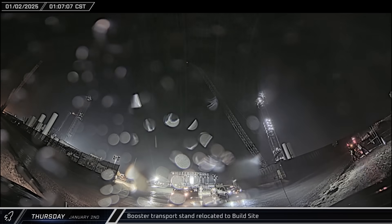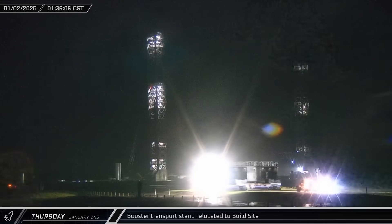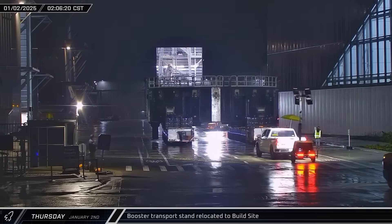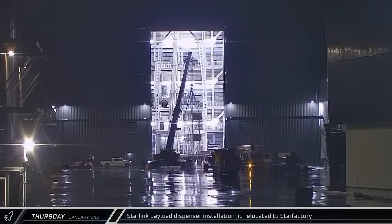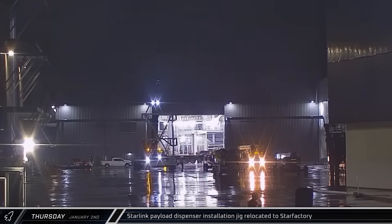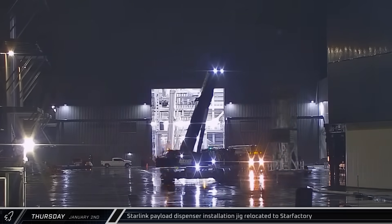Early on Thursday morning, with Booster 14 now hopefully on the launch mount until launch, its transport stand was brought back out onto Highway 4 and returned to the build site, parked in the former ringyard. A short time later, the installation jig for the Starlink PEZ dispenser was lifted out of Mega Bay 2, indicating that the apparatus had now been installed in Ship 35's payload bay.